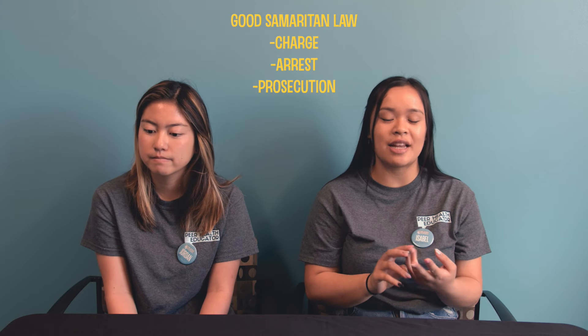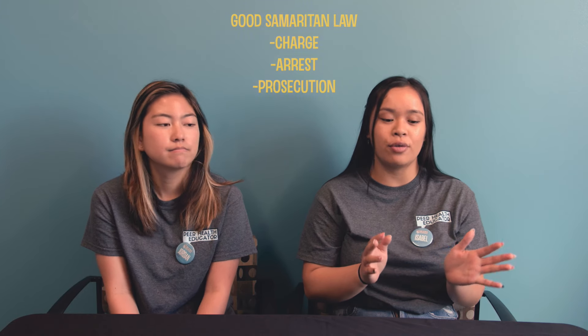Some students may be hesitant to call 9-1-1 because they might get in trouble. However, California's 9-1-1 Good Samaritan Law provides limited protection from charge, arrest, and prosecution for people who seek emergency medical assistance at the scene of a suspected drug or alcohol overdose.